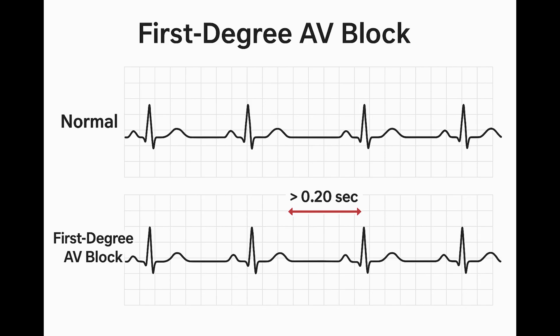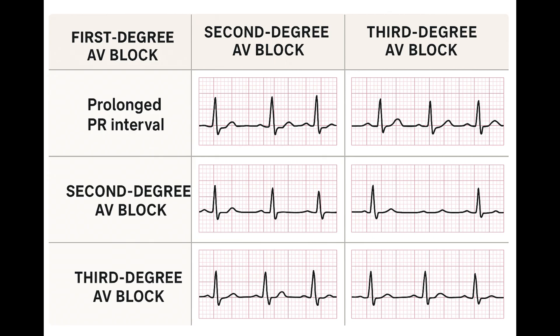You see first degree AV block quite a bit in athletes with high vagal tone, or maybe due to medications like beta blockers or calcium channel blockers. In isolation it usually doesn't cause issues, but if the PR gets really long — say over 0.3 seconds — it can actually affect how the ventricles fill, potentially causing symptoms like dizziness. And maybe more importantly, it tells us something about the baseline state of the conduction system. If someone with a known first degree block suddenly develops more block, you know their system was already a bit stressed.